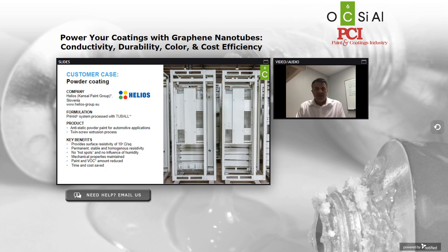The last success story is in powder coating. This is a client of ours, Helios, based in Slovenia. They have a powder coating that is part epoxy and part thermoplastic, applied via a twin screw extrusion process. Similar to all the other cases, what Helios appreciates is the ability to differentiate by color, the ability to get permanent and stable conductivity, and to do so without getting in the way of the rest of the resin's properties.